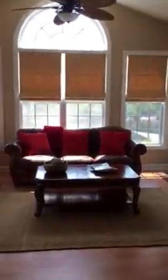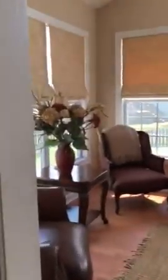Under here we've got bed baths. This is the family room. It's got a nice tall ceiling.